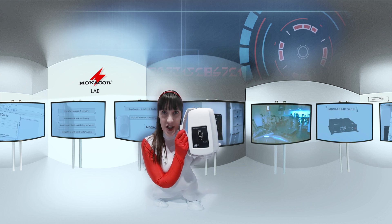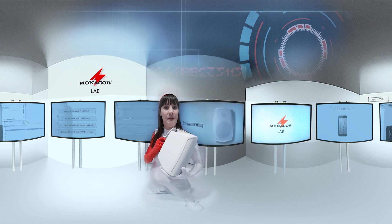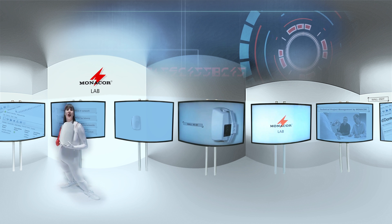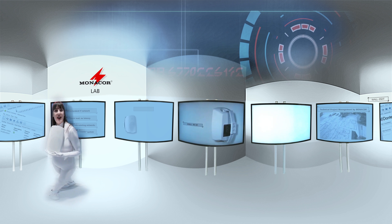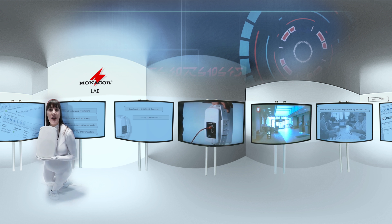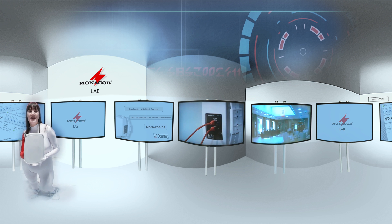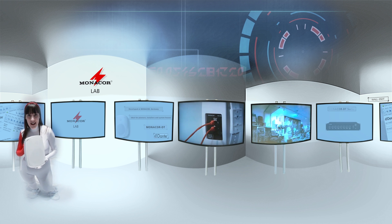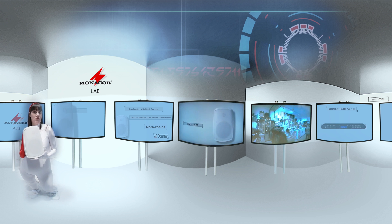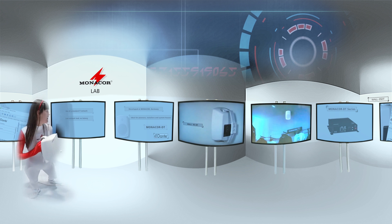The Dante standard and an additional range of DT products allow almost unlimited options for application. You probably already know Dante — Audinate's Audio-over-IP Network technology for digital audio transmission, which allows you to transmit several digital audio signals simultaneously. It is possible to transmit uncompressed and synchronized audio signals with virtually no latency, making it perfectly suited for installation, live events, recording, or broadcasting.